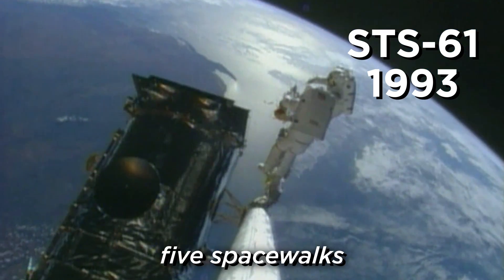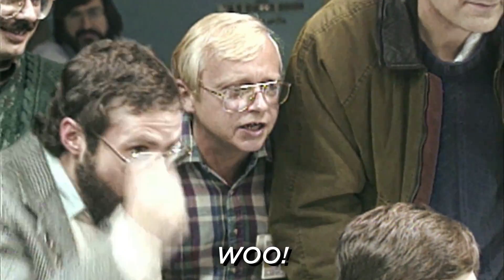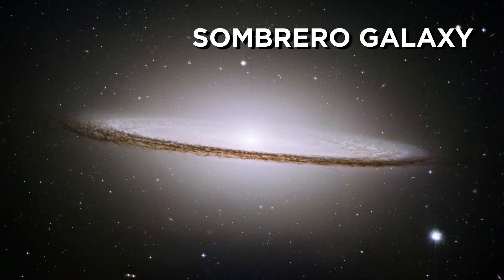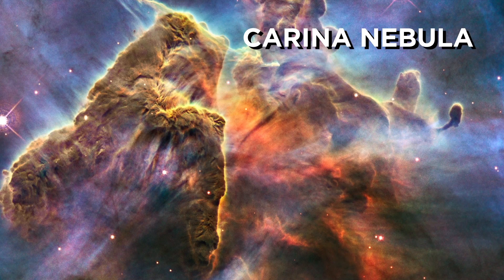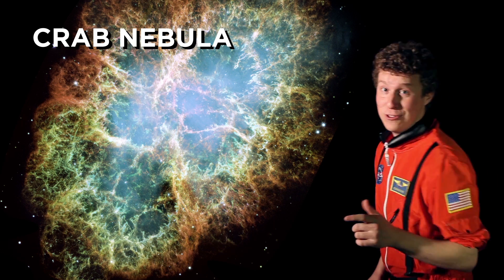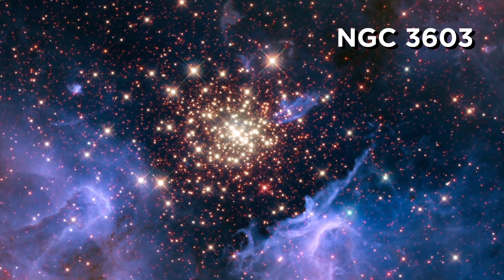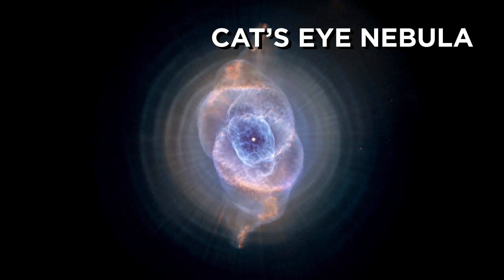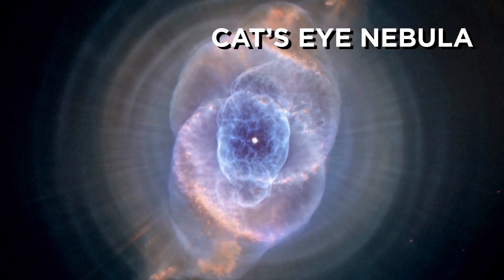Five spacewalks, a couple new arrays, and then they could see deep space — I'm talking about stellar nurseries, the Sombrero Galaxy, the Fornax cluster. That's what Hubble can see. NGC 3603, the Antennae Galaxies. This looks like the eye of a cat. That's what Hubble can see.